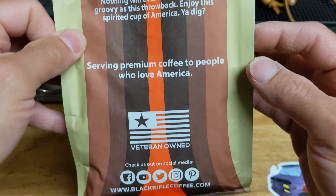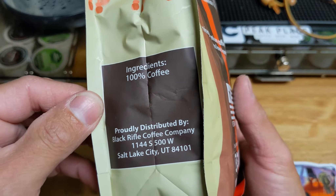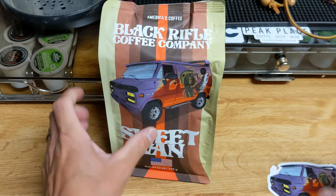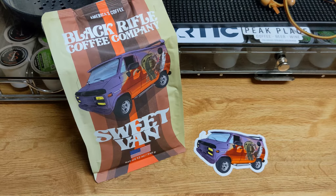Serving premium coffee to people who love America. Veteran owned. 100% coffee ingredients. And as for our rundown on our Sweet Van — it is Microlot number 20. From Myrtle Beach to Yosemite, Sweet Van makes its way across America. The groovy new 86-point roast was honey processed in the Aceh region of Indonesia, taking your taste buds to far-out places with lemon, sugarcane, and earthy flavors.